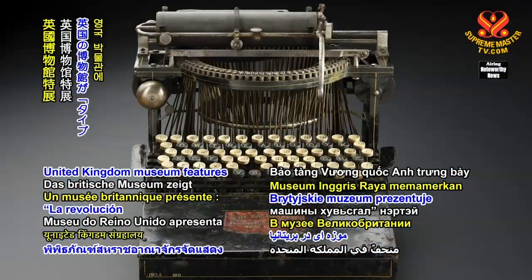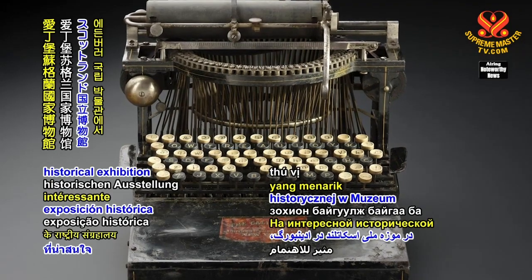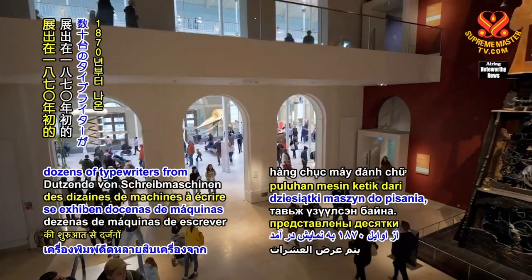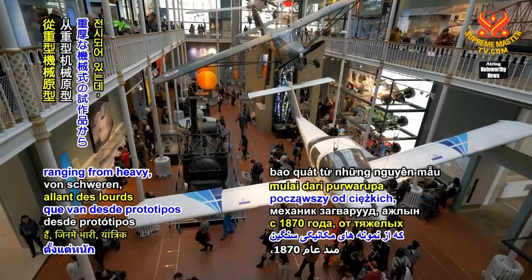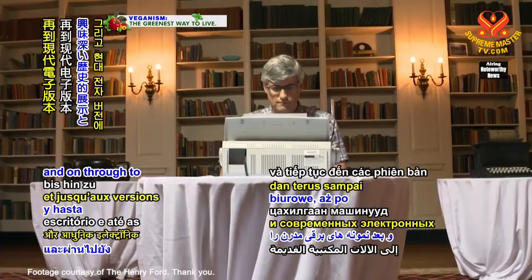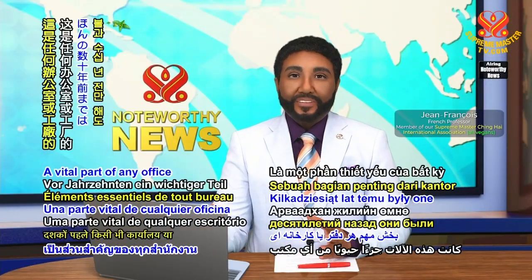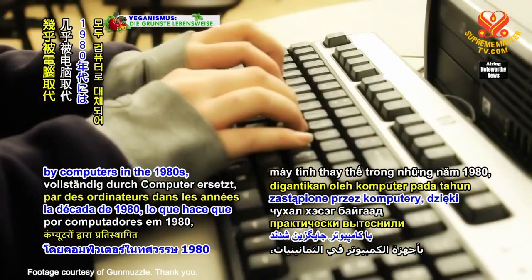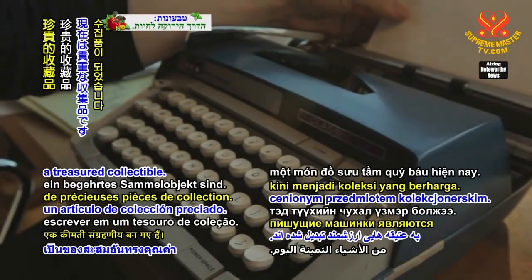United Kingdom Museum features the typewriter revolution. In an interesting historical exhibition at the National Museum of Scotland in Edinburgh, dozens of typewriters from as early as 1870 are displayed, ranging from heavy mechanical prototypes to early office machines and through to modern electronic versions. A vital part of any office or factory just decades ago, they were all but replaced by computers in the 1980s, making typewriters today a treasured collectible.